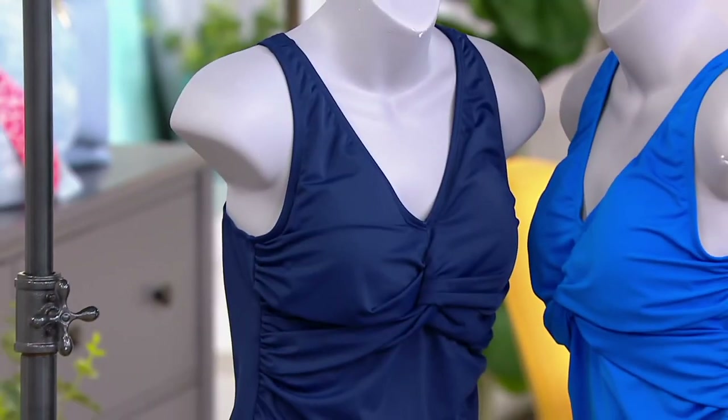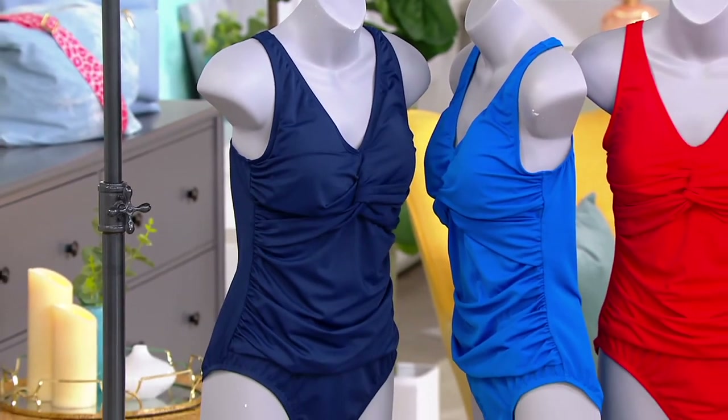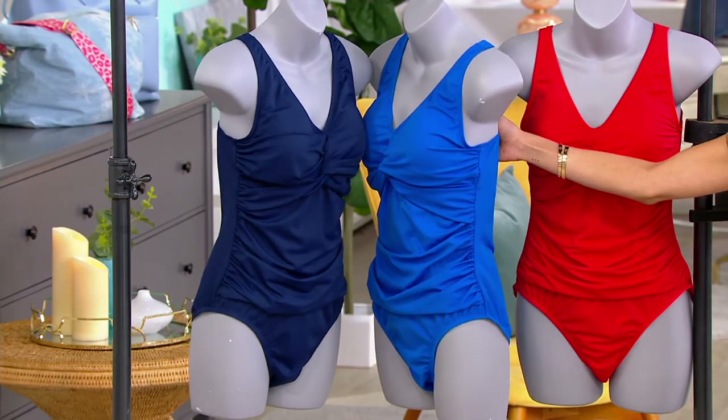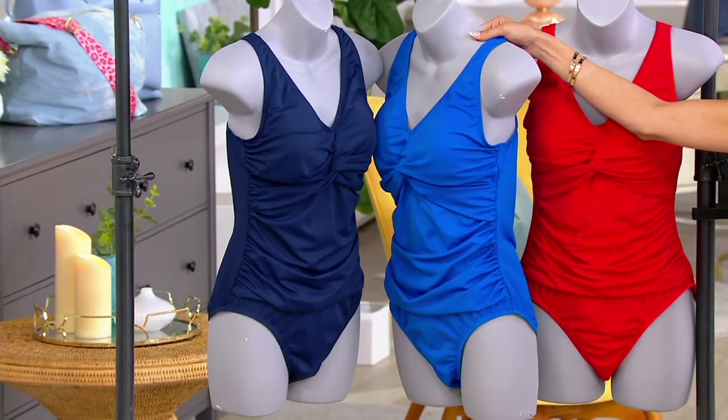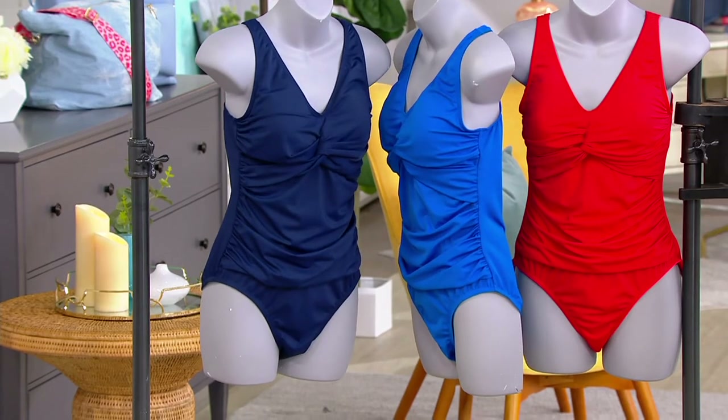We can't reorder this. $34.98 for the price and the quality — I hope we stress that enough. These are the types of swimsuits that could easily have high double or triple digit price points. If you're a swimmer, if you do any kind of exercising in the pool, or you like to take your kids or grandkids to the pool, this is the perfect suit for that.